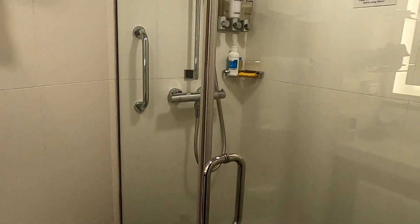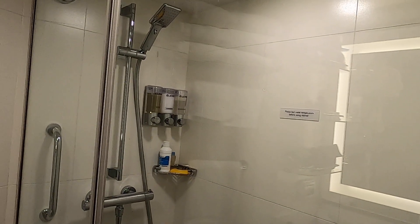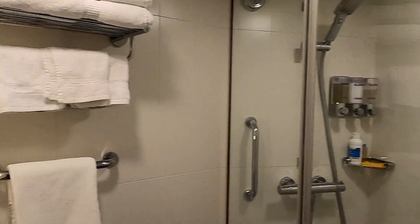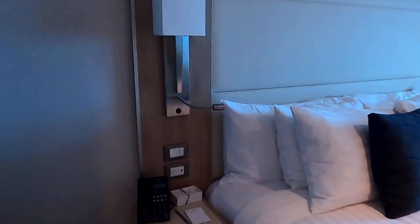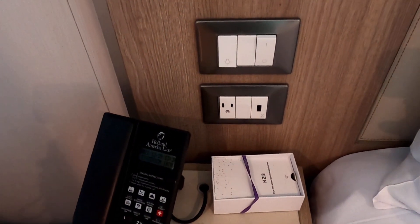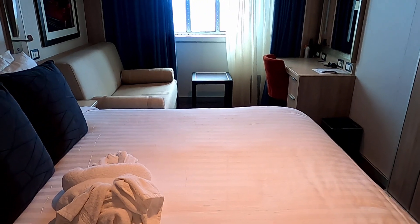Nice shower with Elemis body wash, hair shampoo, and conditioner. Then we have the shelves. What's nice about these newer ships is they have plenty of USB ports on each side of the bed, which is great. Very nice room — very cozy with lots of space.